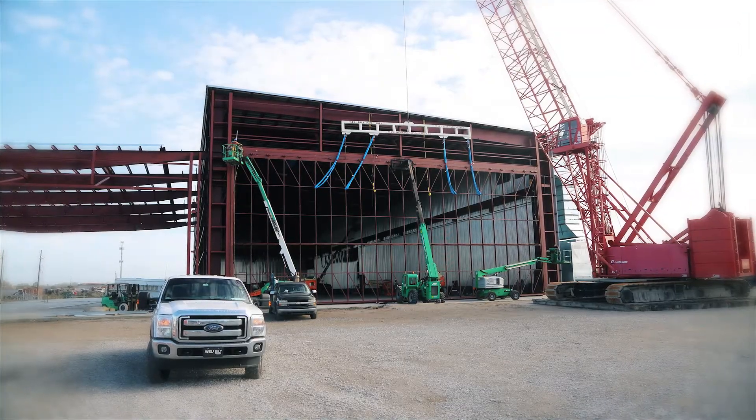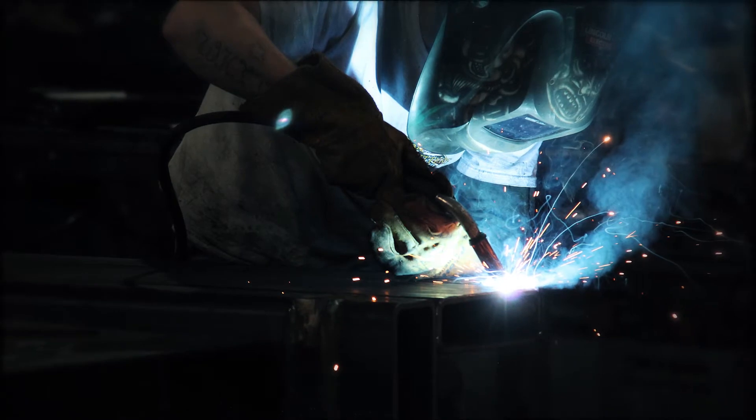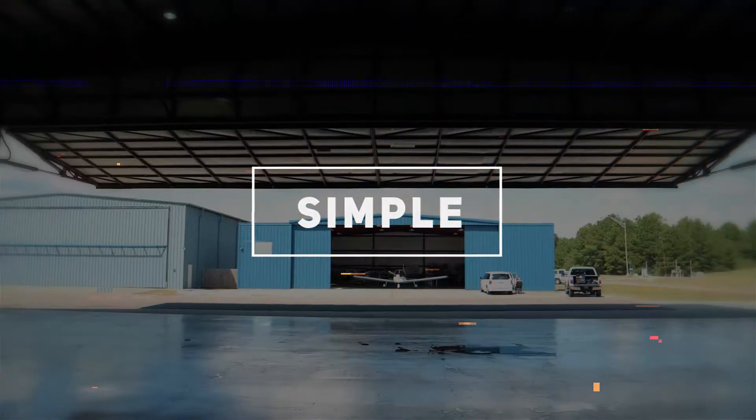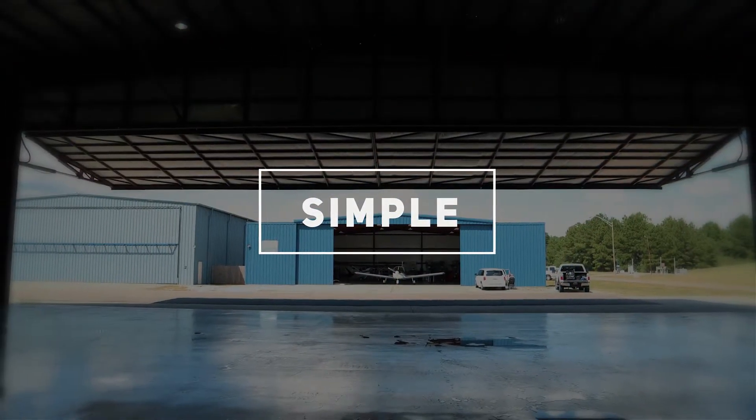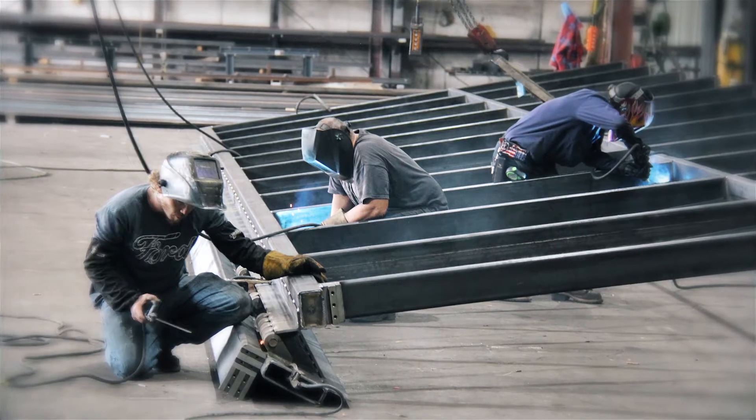Now, here are a few key features on why a hydraulic door may be the best fit for your hangar door. Simple — you have enough to worry about. You shouldn't have to add your hydraulic doors to the list. We believe the less you have to think about your hangar doors, the better.